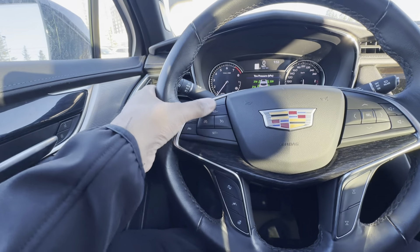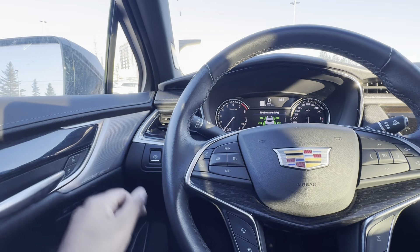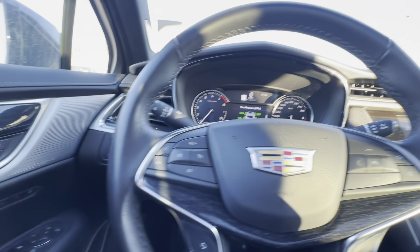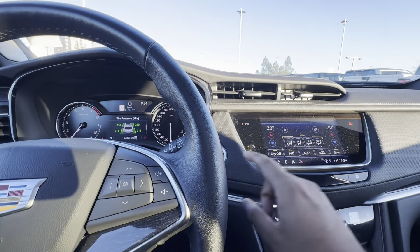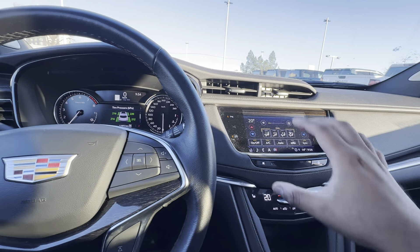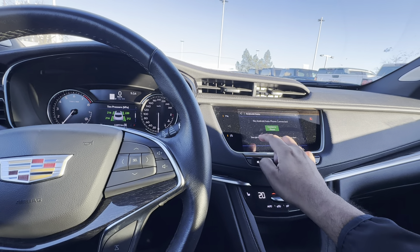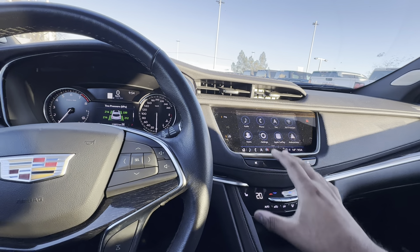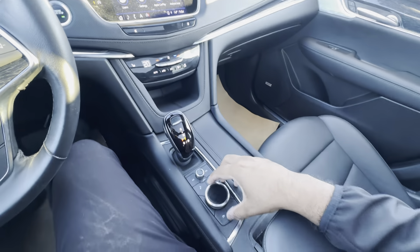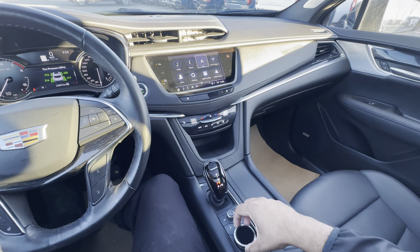The steering wheel is leather wrapped and it is heated. The seats are also heated — three level. Going back to the steering wheel, you have a button for your lane keep assist, your forward collision warning, and your gap adjust for your adaptive cruise control, which this vehicle does have. You have volume buttons, track buttons, and over here that's going to be for your cruise control. And of course, you have buttons for your Bluetooth, Apple CarPlay, and Android Auto, which this vehicle has and it is wireless. To the left of the steering wheel, you have an electronic parking brake. To the right of the steering wheel, you have a push button start.